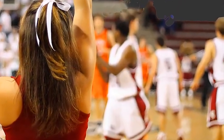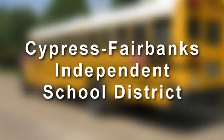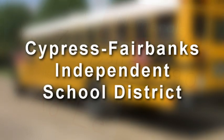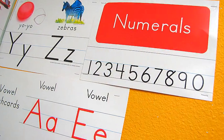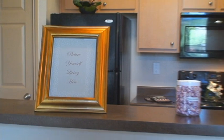If you have school-aged children, you're going to appreciate the fact that Mansions at Hastings Green is in the Cypress Fairbanks Independent School District. In addition, we offer children's after-school programs — just one more reason Mansions at Hastings Green is a great community to call home.